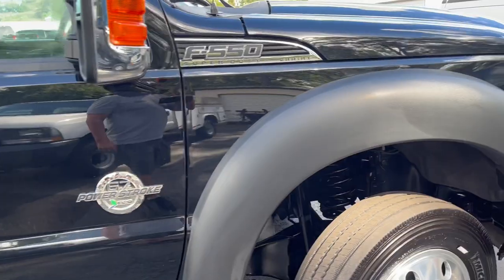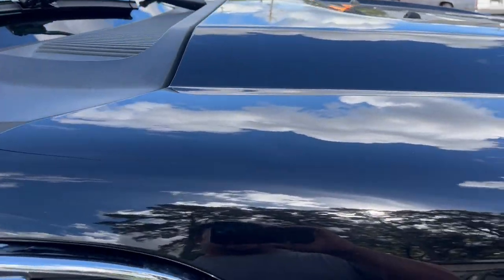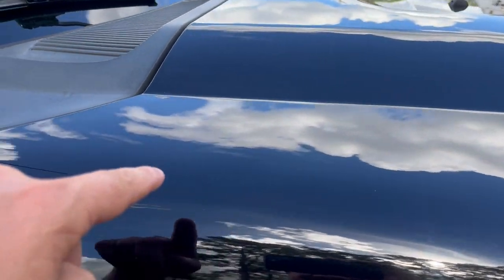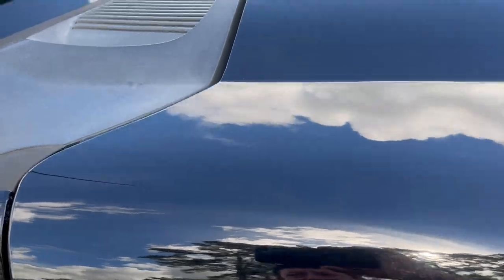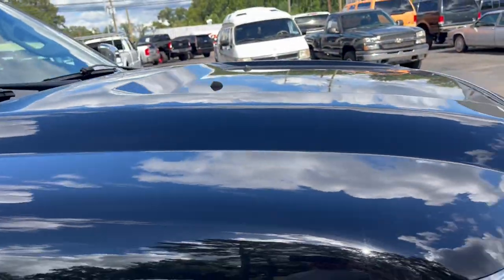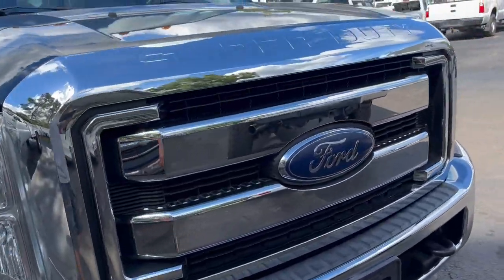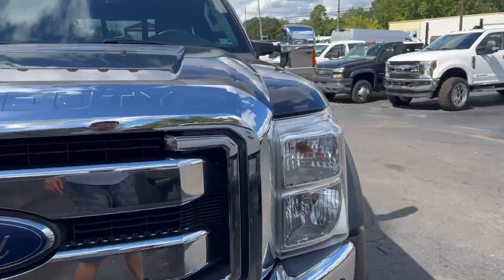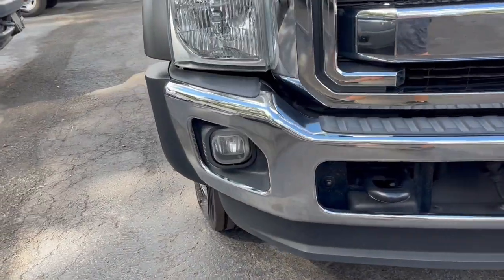Straight, clean body. If you catch the light just right you can see one little — probably an acorn ding or something — hard as heck to even see. But even across the hood she's not all rashed up, headlights are in great shape, the chrome on the grill's not peeling, and the bumpers are perfect with fog lights.